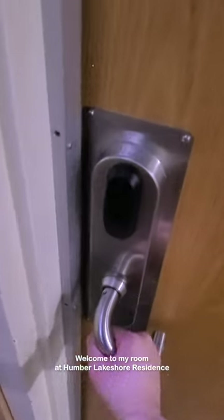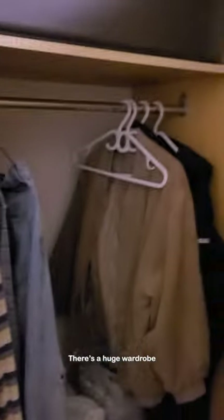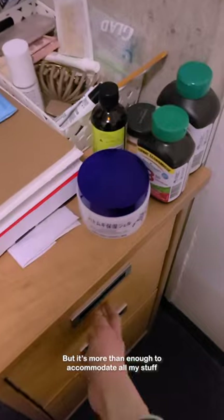Hey, welcome to my room at Humbert Lakeshore Residence. First, I'm gonna show you my bedroom. It's nice and cozy. There's a huge wardrobe, a queen size bed, and my messy desk. I won't say it's spacious, but it's more than enough to accommodate all my stuff and roll out a yoga mat in the morning.